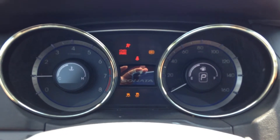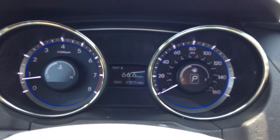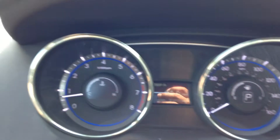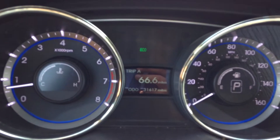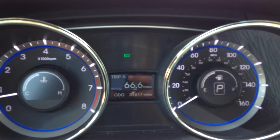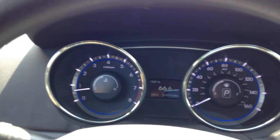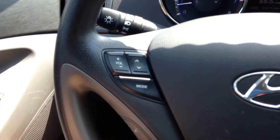When I turn the car on, all the lights on the dash turn on and then they turn off. You can see 31,000 miles on it. When I press the eco button, that blue light comes on and you'll see it on the dash. You can keep it on all the time — your pickup won't be what it should be, but you will definitely get better gas mileage. It's a give and take, whatever's better for you.